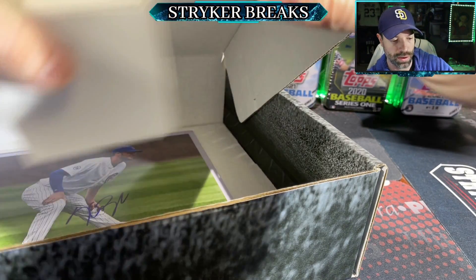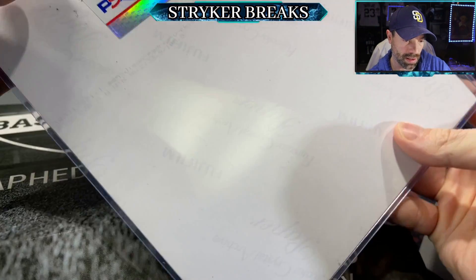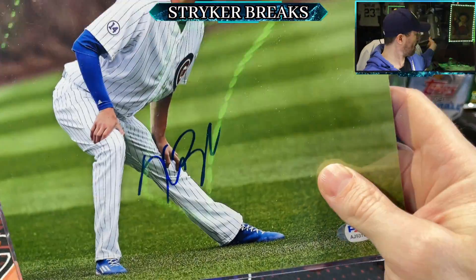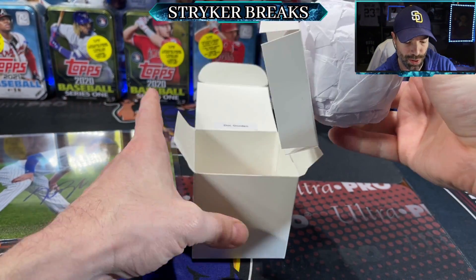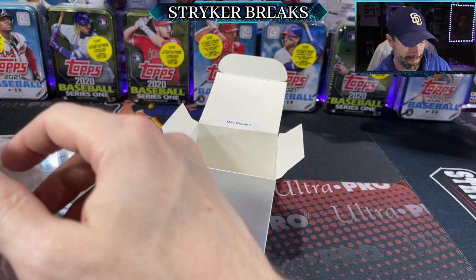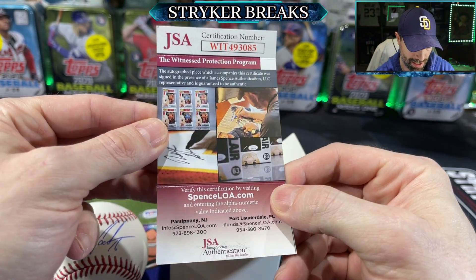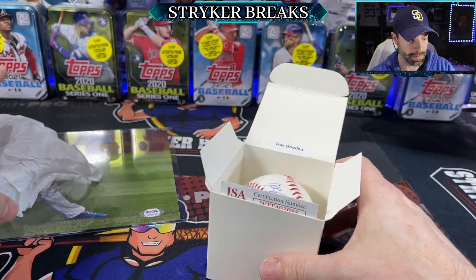Next — there's two more things in here. We got the ball, and we got the Bryant — Kris Bryant. That's pretty killer. There's the certificate of authenticity. Cool. And who is on the ball? Doc Gooden. That's sweet — everybody loves the Doctor. Authenticated. That's the coolest part about all this stuff — it's authentic, it's all been certified.